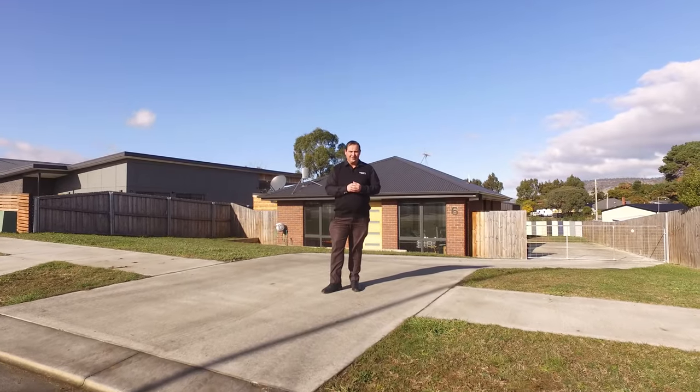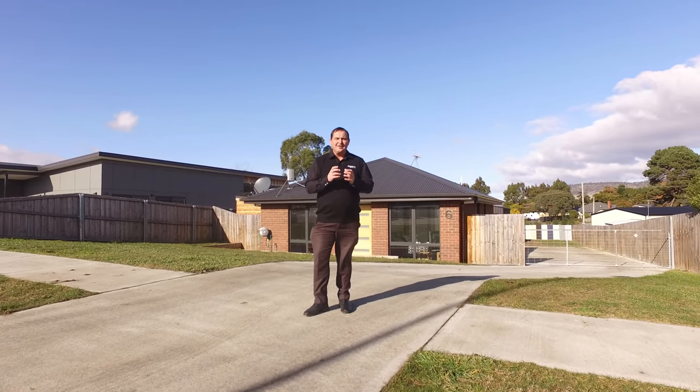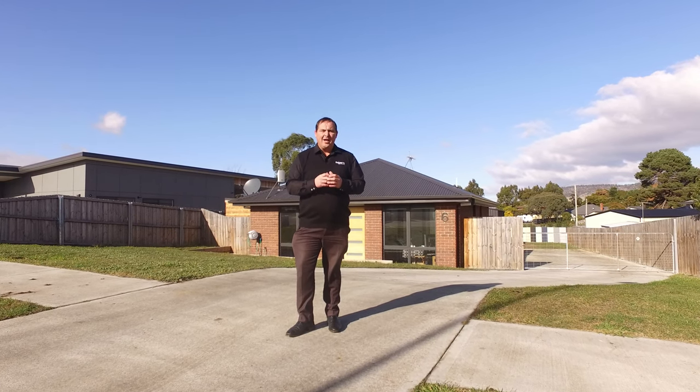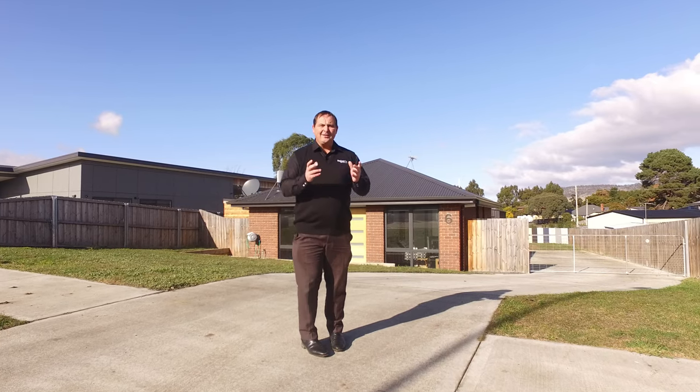G'day guys, Paul Belcher from Roberts Real Estate, and welcome to Campania, the new homes area. Today we're at number six Villeneuve. We've got a brick home, three bedroom, two bathroom, lovely open plan living, and we've got a covered barbecue area. Let's have a look around.